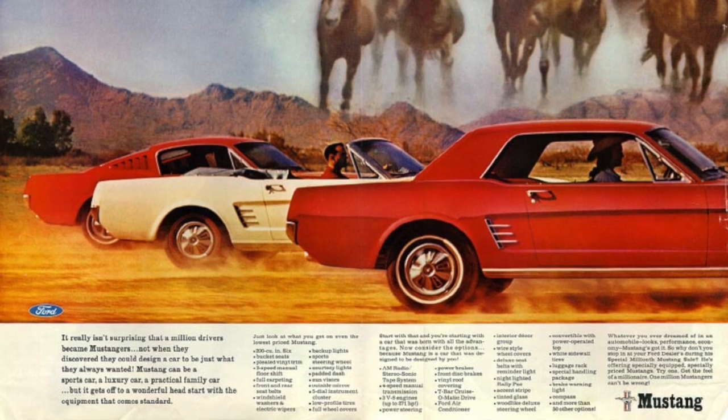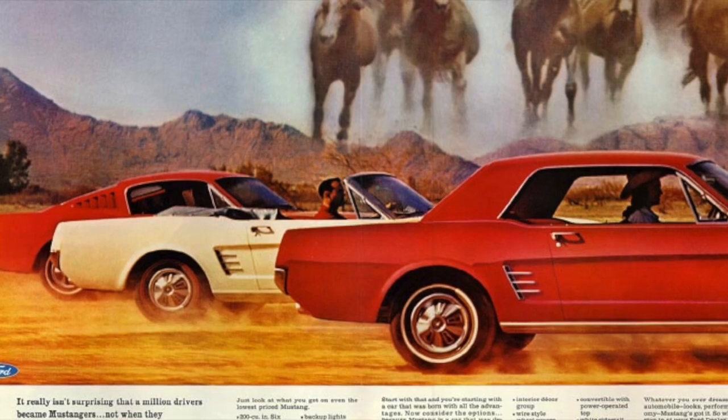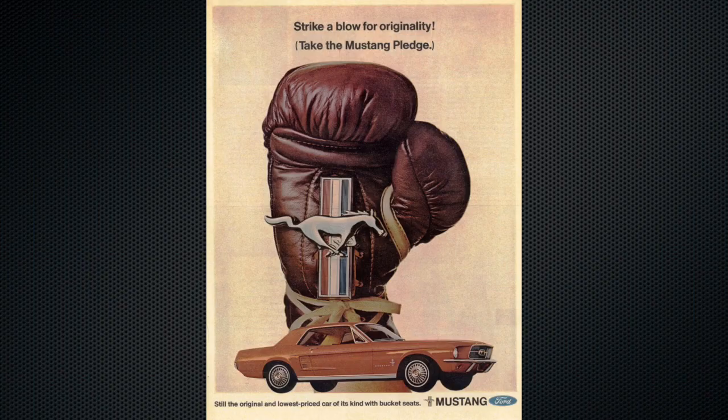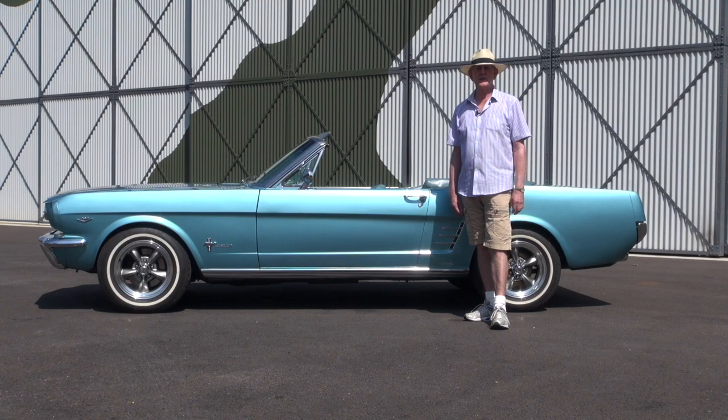The first Mustangs had primarily a 260 cubic inch V8 engine, which is 4.2 litres, and very soon they realised it just didn't have the grunt that was needed, so it was increased to a 4.7 litre V8 which is a 289.